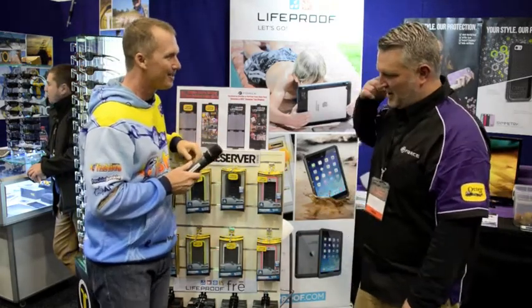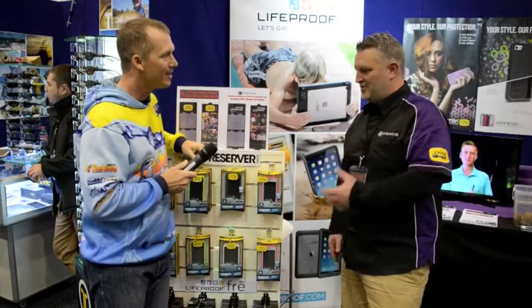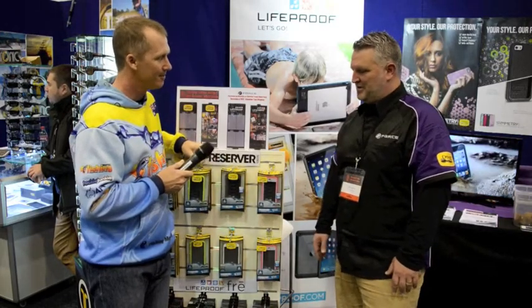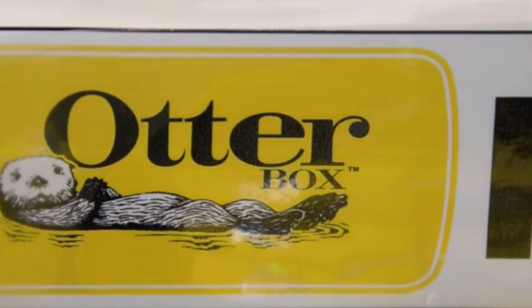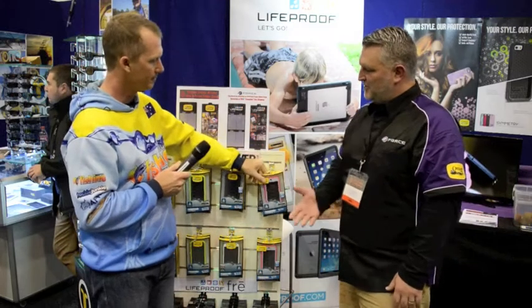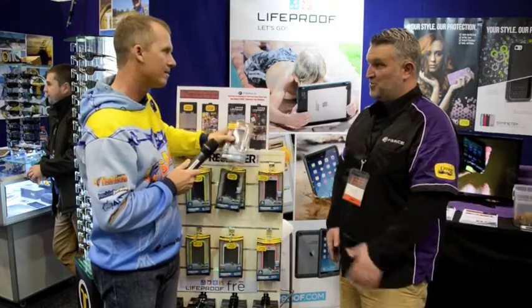Yeah, definitely, it's inevitable. Over the last few days we've had stories from almost everyone about how many times they drop their phone in the water. The Otterbox Preserver is basically designed to enable you to take your phone with you anywhere you go, still give you full functionality, and protect you for both endurance and waterproofing.